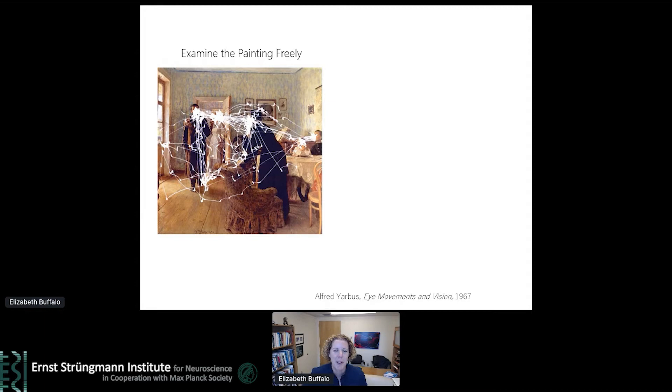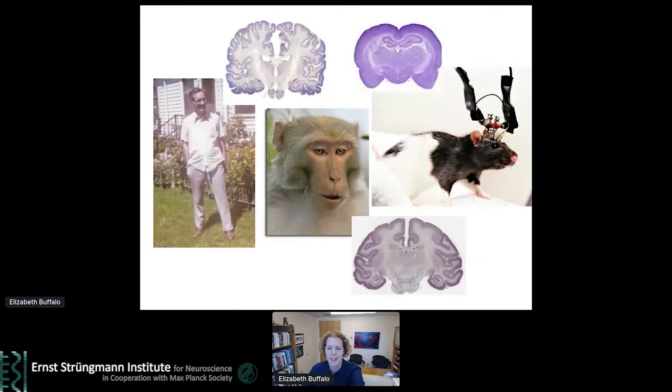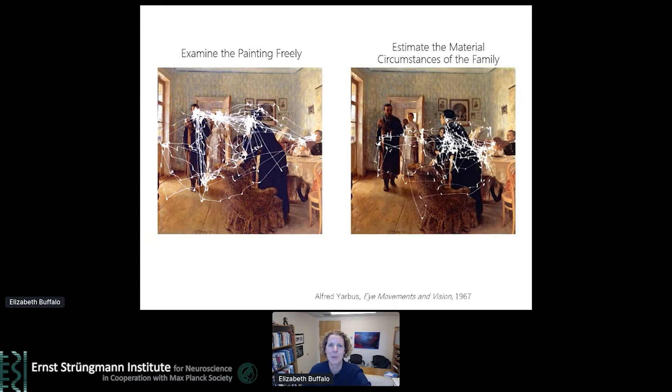Let me start with Alfred Yarbus, who has really motivated a lot of our work. One thing that's clearly different about primates and rodents is that vision is a primary sensory modality for primates. We use eye movements to explore the world around us without necessarily needing to physically move around in our environment. In the late 1960s, Yarbus made the discovery that eye movements can provide an interesting index into a subject's cognition. We move our eyes differently depending on the instructions given to subjects — whether to examine the painting freely or to estimate the material circumstances of the family. You can see the eye movement represented by this white trace, showing that the scan path was quite different depending on these distinct instructions.